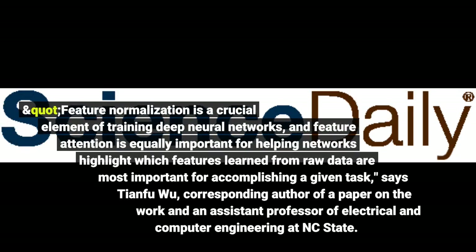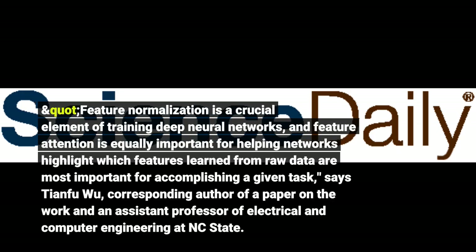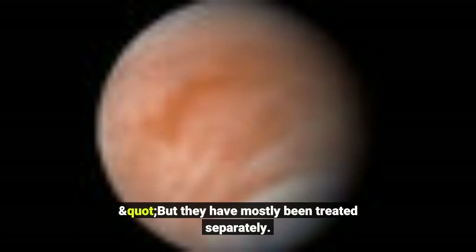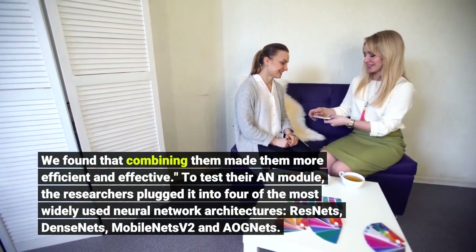Feature normalization is a crucial element of training deep neural networks, and feature attention is equally important for helping networks highlight which features learned from raw data are most important for accomplishing a given task, says Tianfu Wu, corresponding author of a paper on the work. But they have mostly been treated separately. We found that combining them made them more efficient and effective.